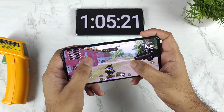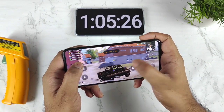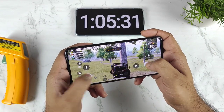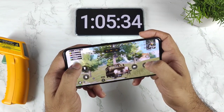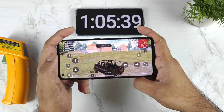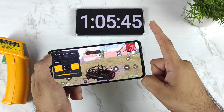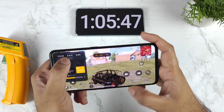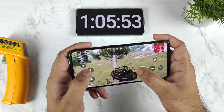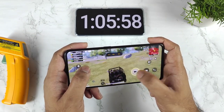Let me know in the comment section below what your thoughts are and how much battery your phone is draining — that will be really helpful for other users. This was a quick demonstration on the Realme GT Neo 2. If you want me to do any other demonstration, let me know below. The battery drained by 17% in one hour, and the temperature increased to 41 degrees Celsius while playing at 60 FPS continuously. Signing off until the next update — bye!